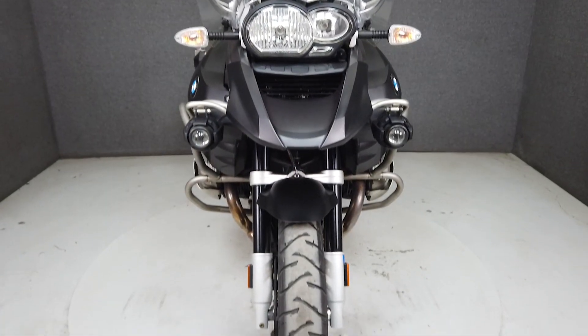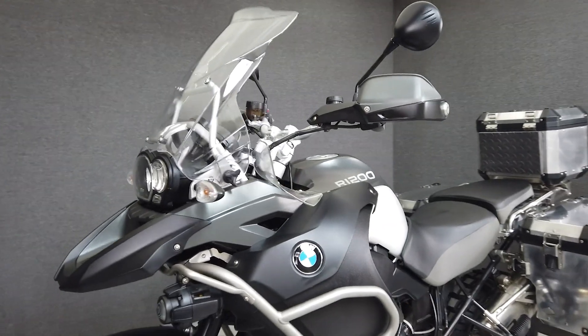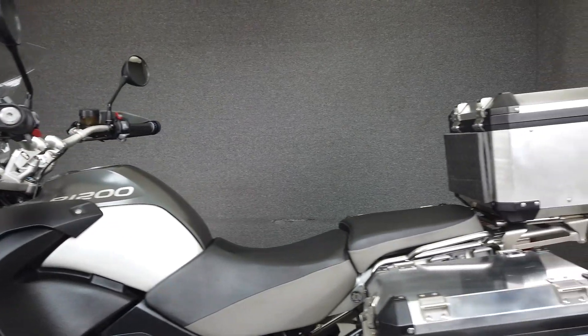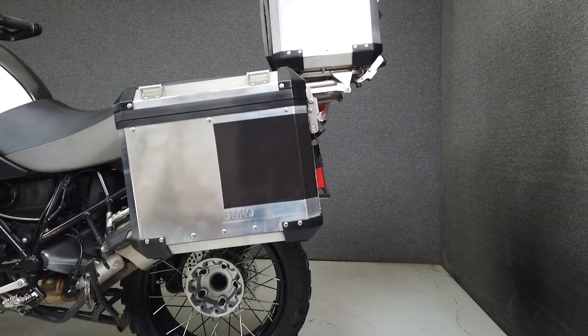The R1200GS is a benchmark in the Adventure Bike category. It's powered by a time-tested and reliable 1170cc boxer motor with a 6-speed transmission that puts out 88 foot-pounds of torque and 108 horsepower.